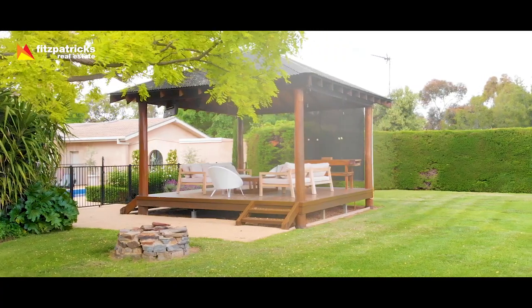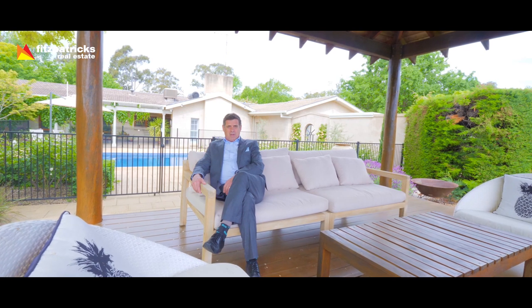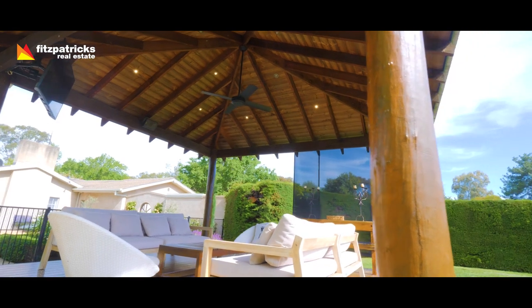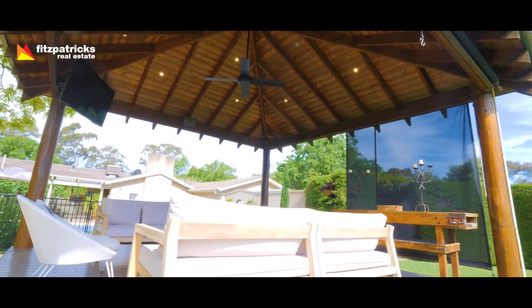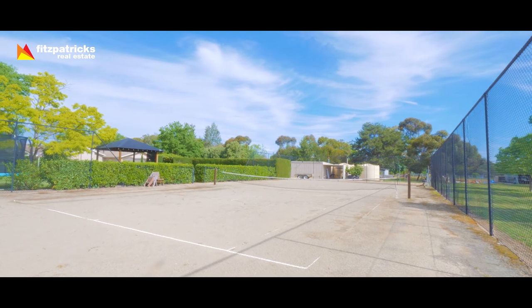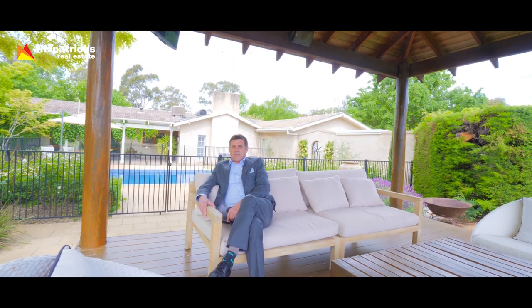Just like the lounge room inside, this outdoor space is just fantastic. It's a real spot for the family. It's called a bure — an elevated platform with a roof. It's got a sound system, a TV, a ceiling fan, and it overlooks the swimming pool. It's a great place to spend time in the afternoon watching the children swim or, if you wish, a game of tennis. There's a full-size tennis court here behind me, netted up and ready for a game.